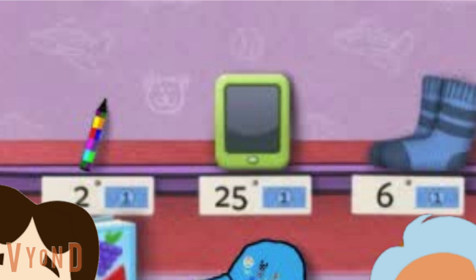Do you see anything I might buy with the money I have left? How about that tablet up there? Do I have enough for that? No, you're right. That tablet costs 25 blue dollars and I only have 5.